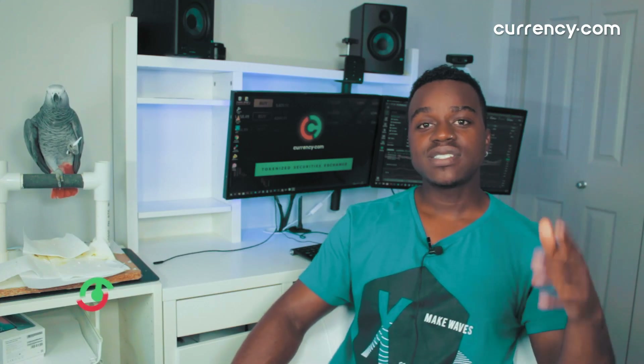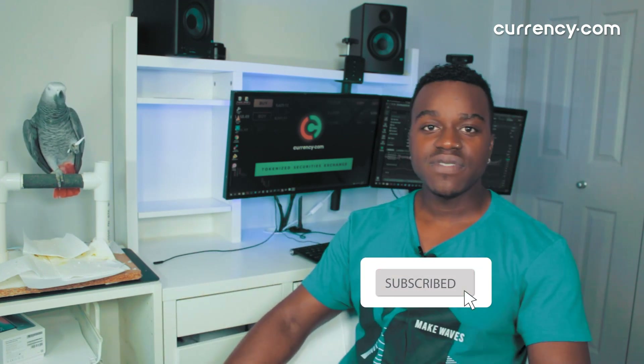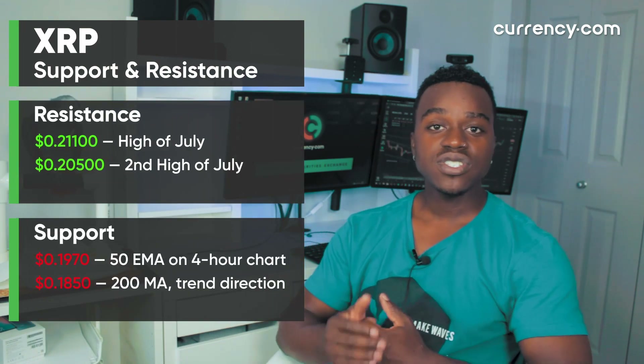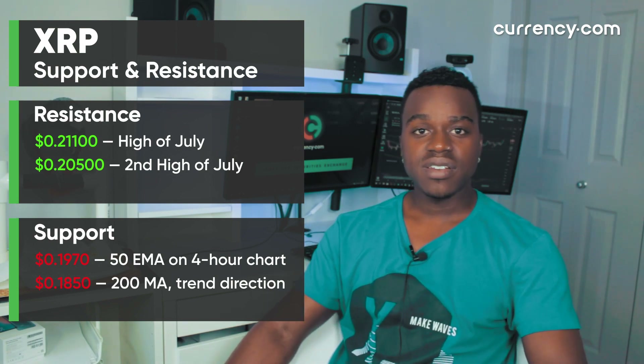How's it going, guys? It's John here bringing you another video on XRP and Ripple — a quick July update. You guys have been liking these, so I figured I'd do another one before the end of the month. And as always, if you're enjoying the video, hit that like button and also subscribe to our channel to see more videos just like this. In terms of support and resistance levels to look out for in the short term, the first support level is in the high 19 cents, which is also the 50 EMA on the four-hour chart.